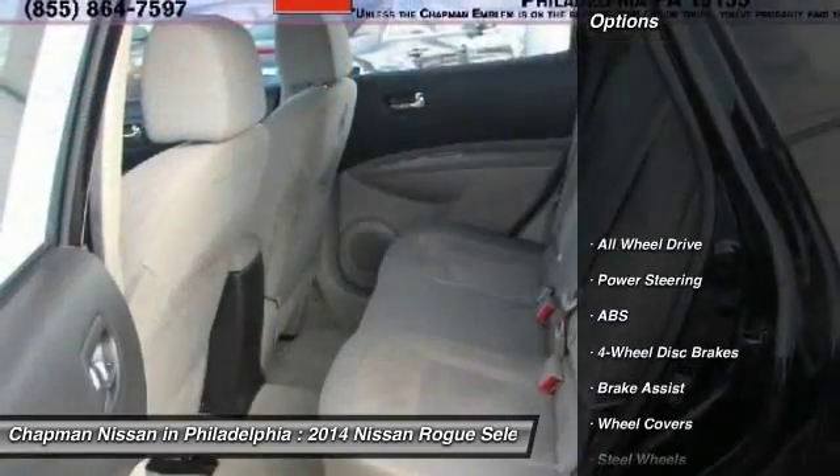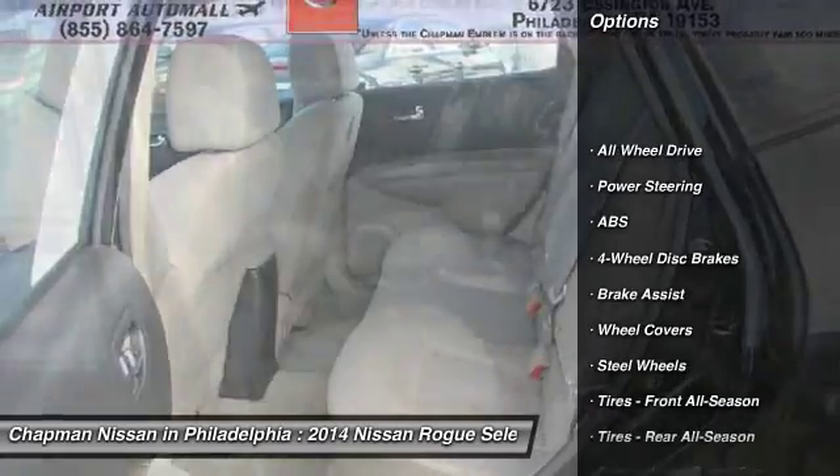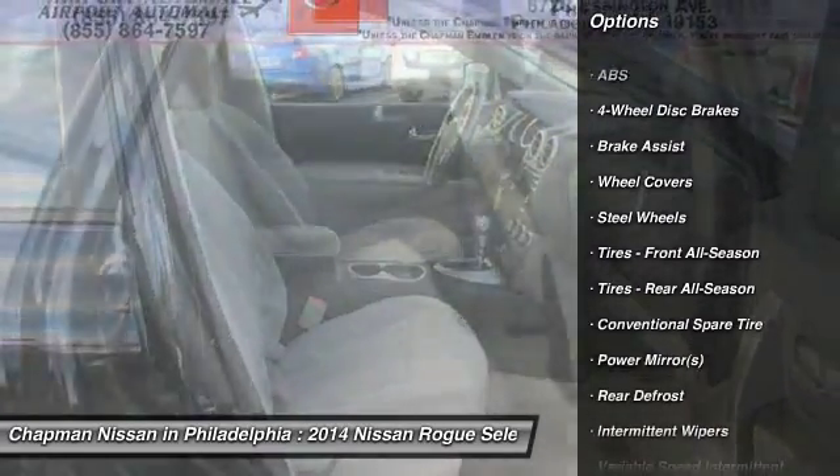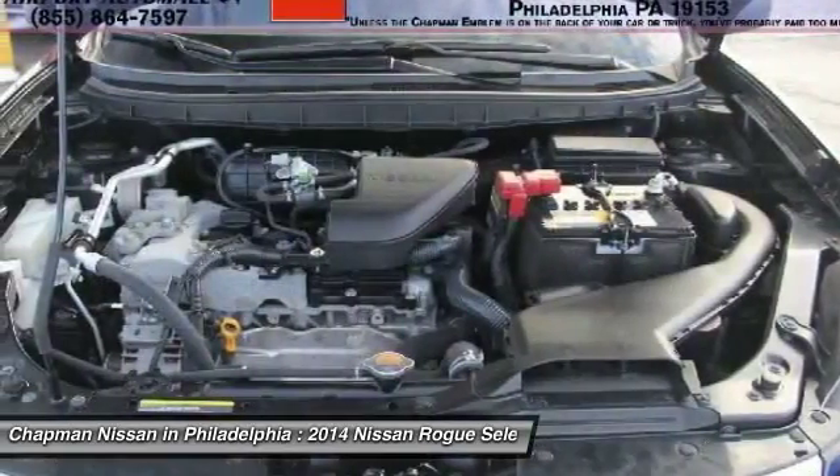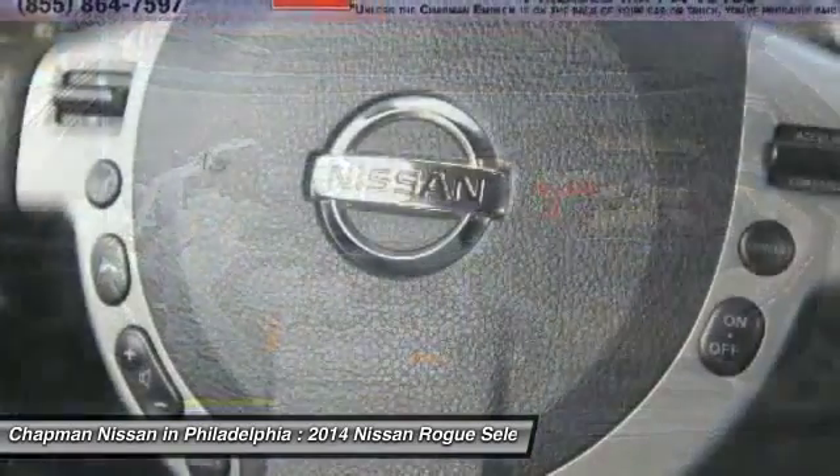This vehicle has a super black exterior. It is certified, so you can have peace of mind both before and after the sale. If you like what you see, the next step is to call us to confirm availability and to set up a convenient time to drive it.